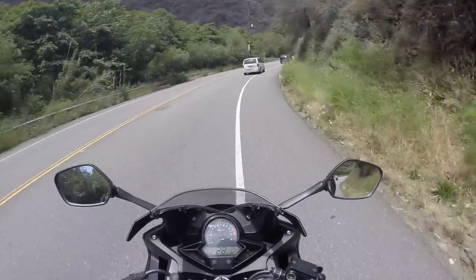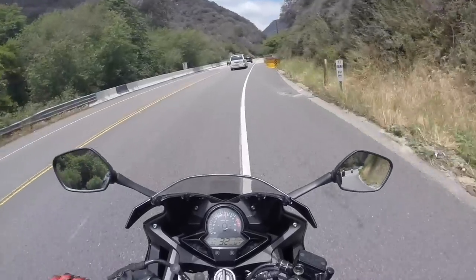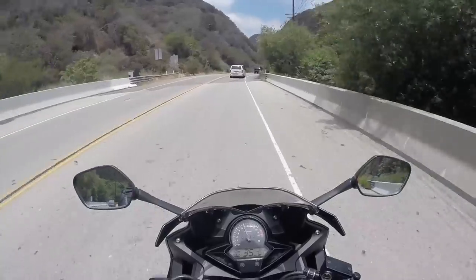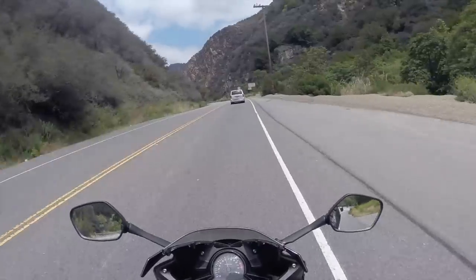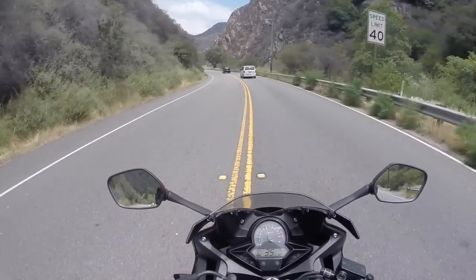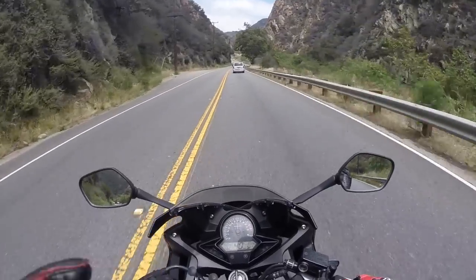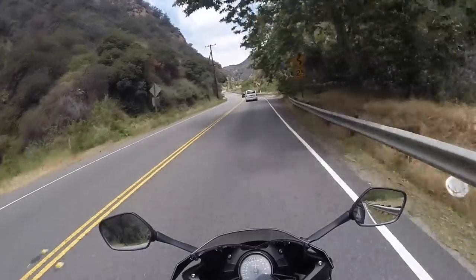That's why canyons and doing track days, if you can afford it, are really beneficial to your riding career, because you learn a lot of stuff — being able to do these kinds of turns. Right now I'm leading the pack on the CBR 300, and this is actually the first time I take it to the canyons. Should be pretty fun — gonna get rid of those chicken strips.